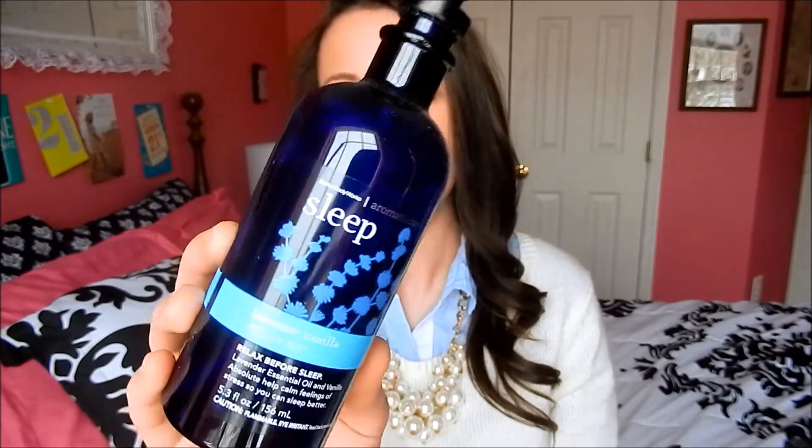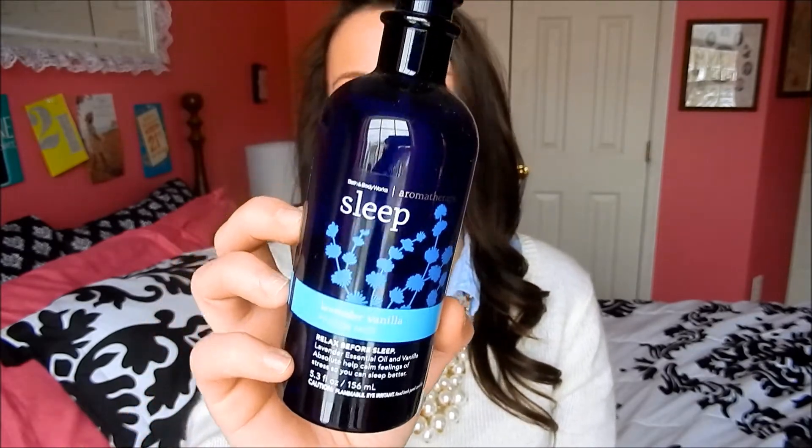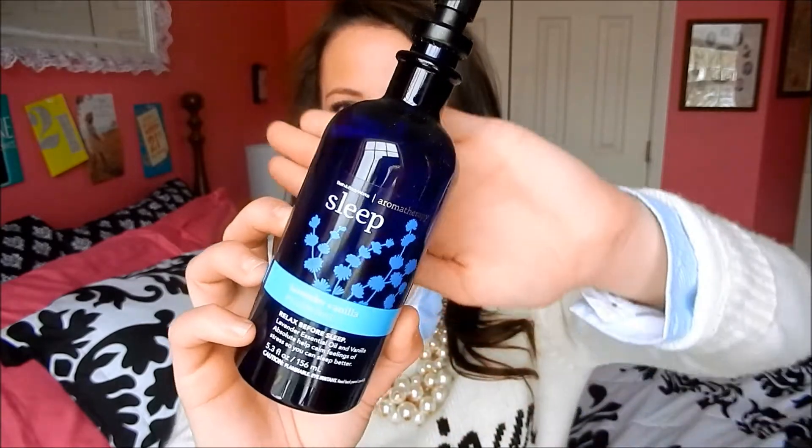Another product from Bath and Body Works is the Sleep Lavender Vanilla Pillow Mist from their Aromatherapy collection. I already have it in the bubble bath and now I have it in the pillow mist too. It smells so good, gives your pillow that calming smell, and kind of cools your pillow down — I absolutely love it.